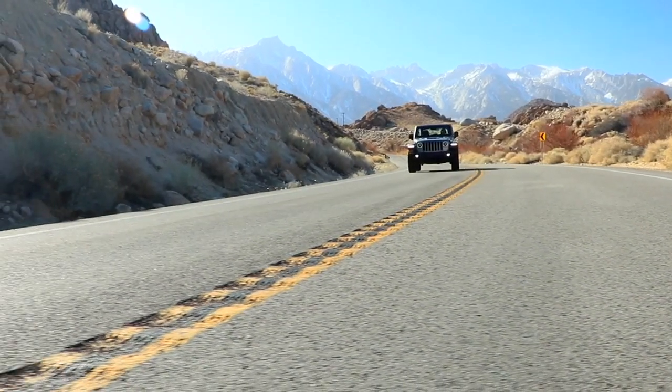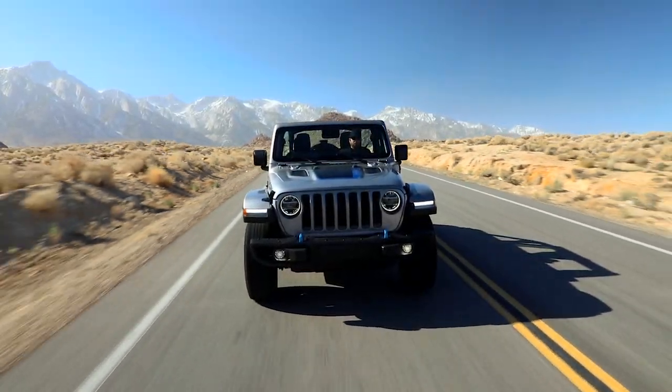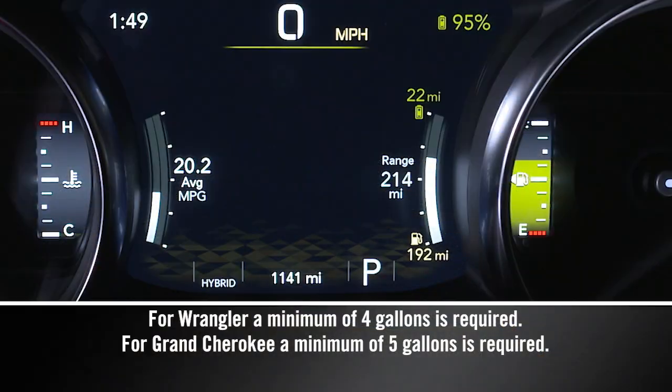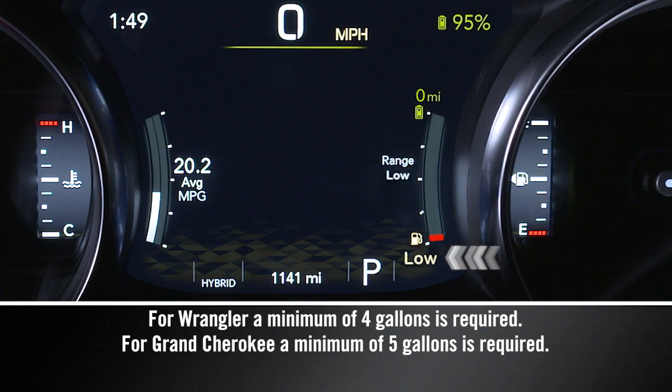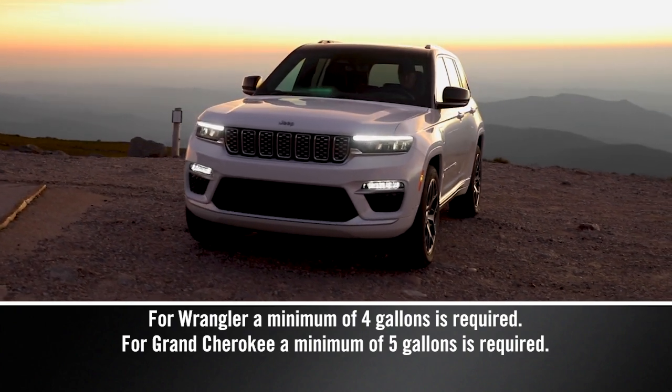If the mode was activated because of fuel becoming stale, only the gas engine will be available until either the low fuel level warning is activated, or a minimum of 4 gallons of new fuel are added to the tank.